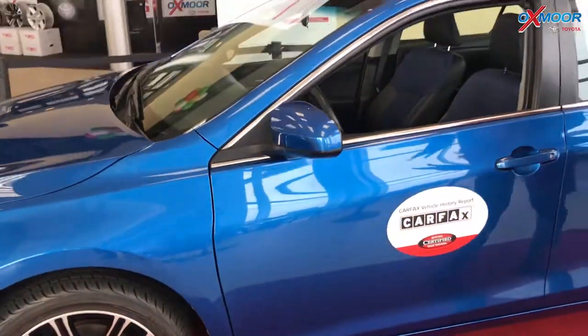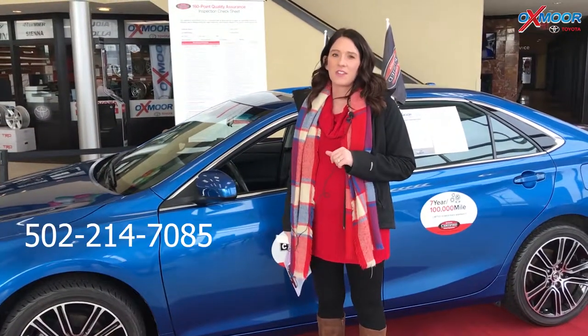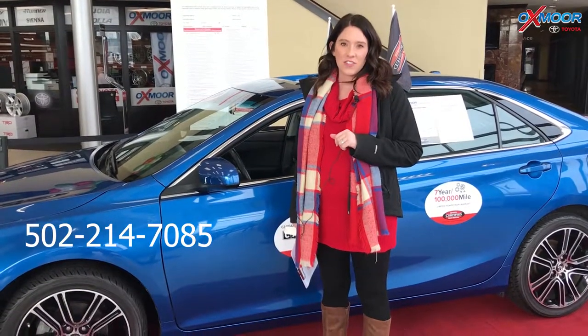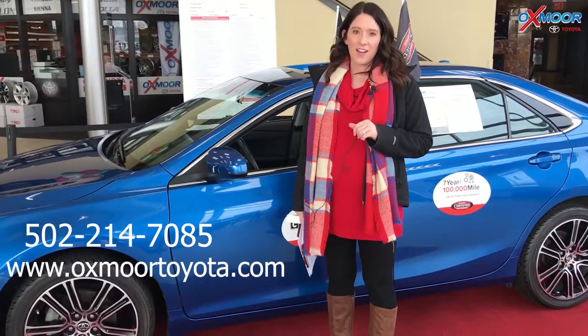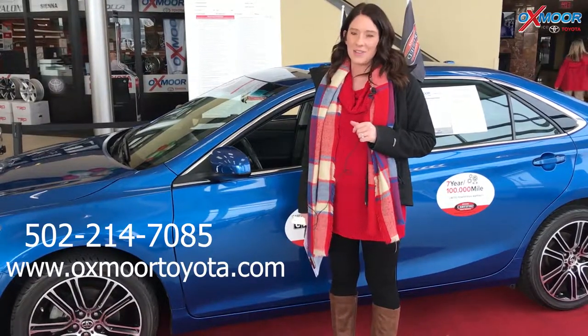If you guys have any questions on any one of these vehicles that we went over, please feel free to let us know. The best phone number is 502-214-7085. You can also visit our website, oxmortoyota.com. I'll make sure to have a link to all the vehicles we just went over in the comments. Thanks, you guys. Bye.